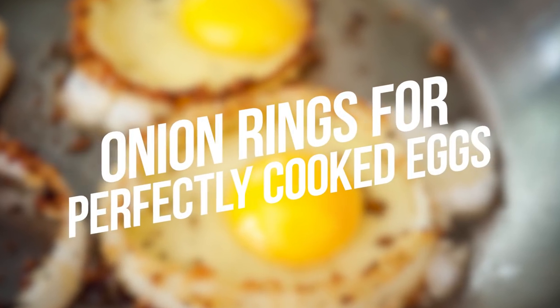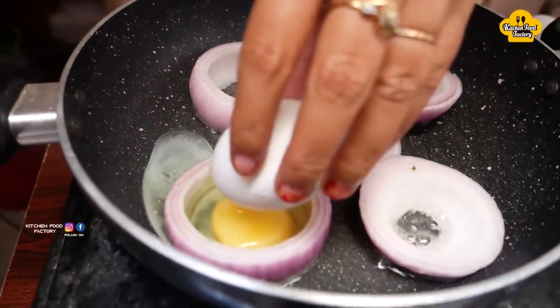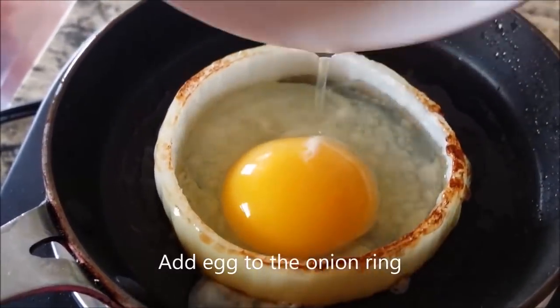Number 11: Onion Rings for Perfectly Cooked Eggs. Slice the onion and create thick rings so that they can hold the volume of the egg. Break your egg directly in the onion ring. Amazing, right?